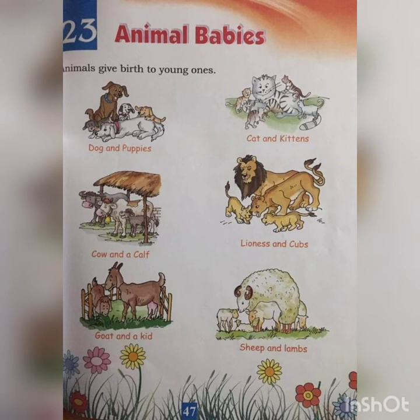Lioness and cubs. When the lioness gives birth, the young ones are called cubs — C-U-B-S. Cubs.